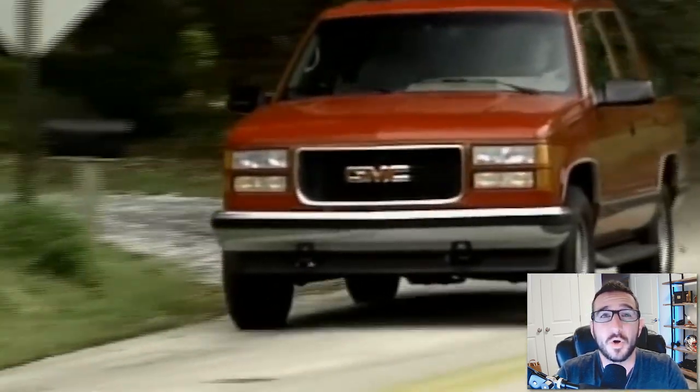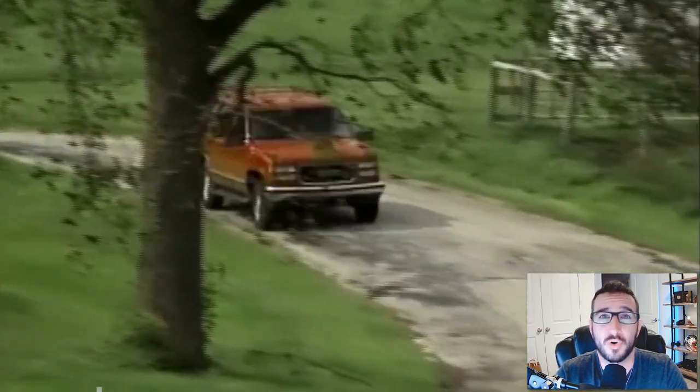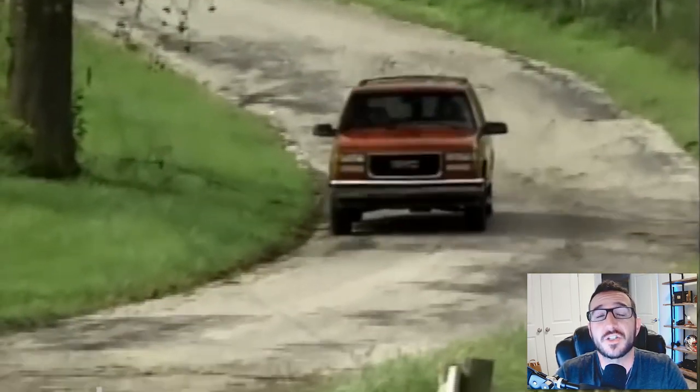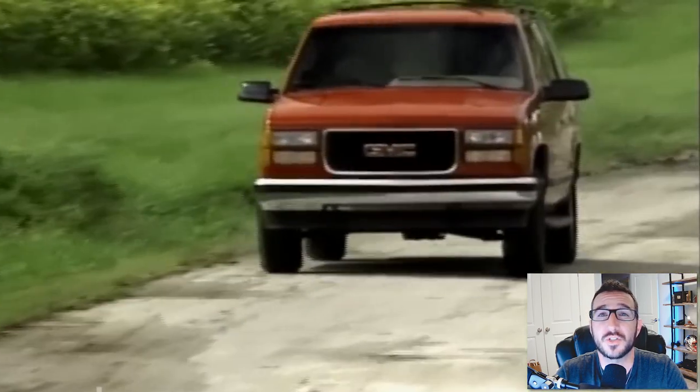Since its debut in 1991 for the 1992 model year, the Yukon has transformed the experience of highway cruising and off-road exploring. One particular model that has always been a fan favorite of GM enthusiasts, myself included, is of course the Yukon GT.